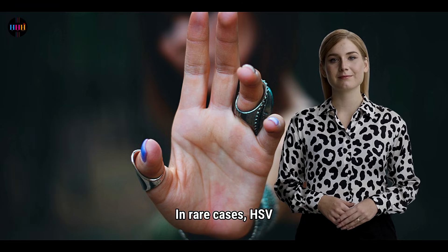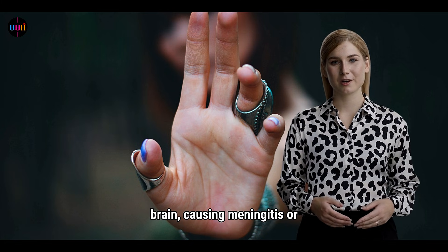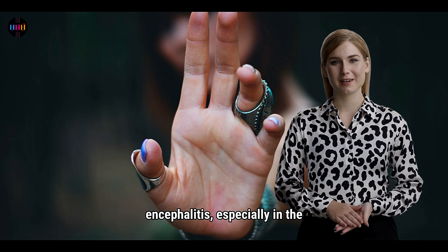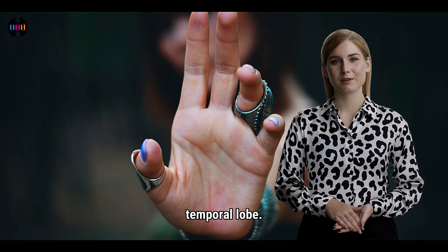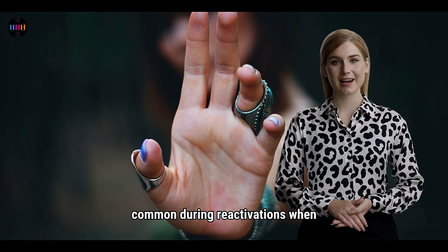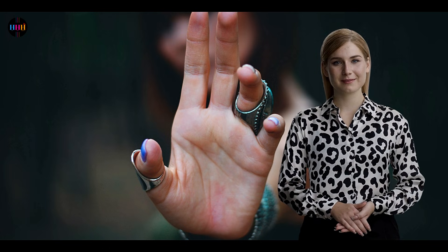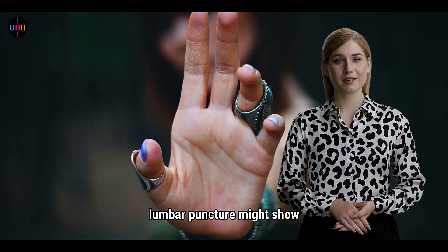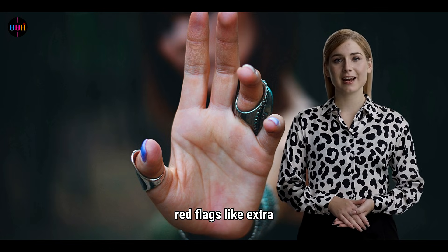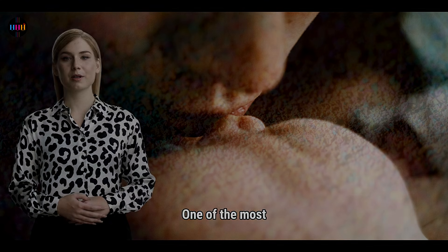But it gets worse. In rare cases, HSV can sneak into your brain, causing meningitis or encephalitis, especially in the temporal lobe. This can happen to anyone, but it's more common during reactivations when the virus hitches a ride in your bloodstream. If you're unlucky, a lumbar puncture might show red flags like extra red blood cells or high protein levels.